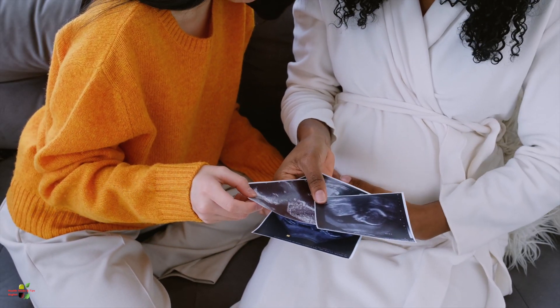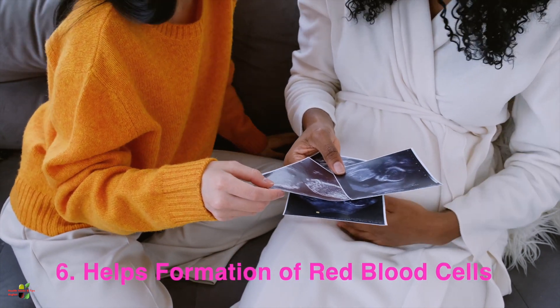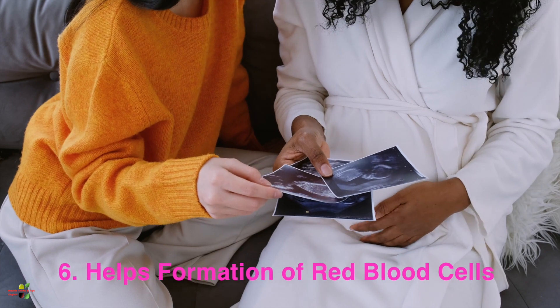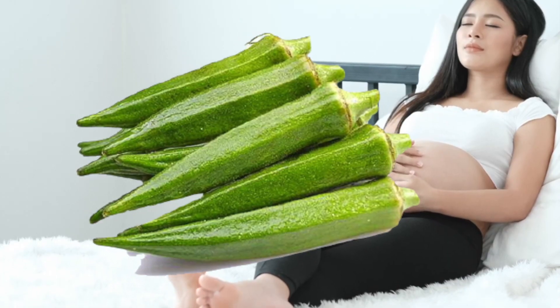Eating okra will also help in the formation of red blood cells, which will improve your blood quality as well as benefit the developing baby. High blood pressure is a very common problem during pregnancy.